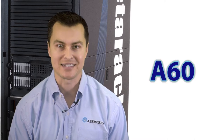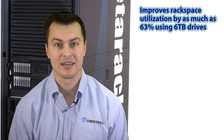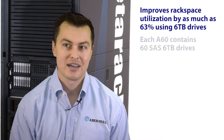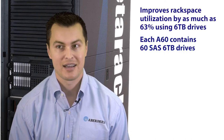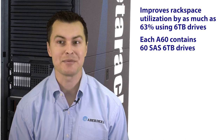In our PEDERAC, Aberdeen introduces the JBOD A60. This ultra-dense dual-expander device improves rack space utilization by as much as 63% in a standard data center rack using 6TB drives. The PEDERAC's three JBOD A60s each contain 60 SAS 6TB 3.5-inch hard disks. Aberdeen's A60 was designed for extreme storage density with easy maintenance.